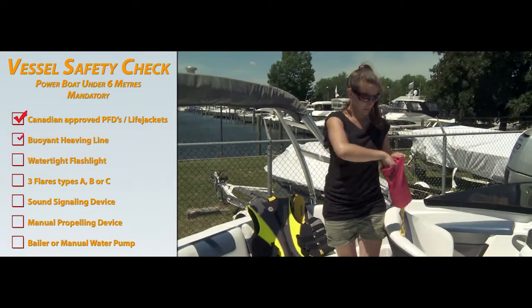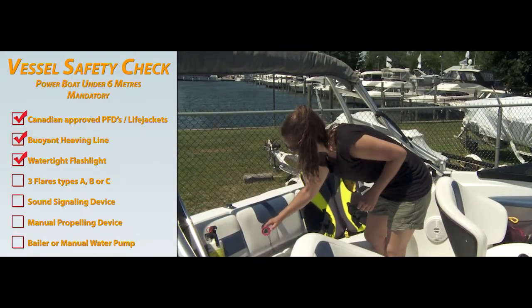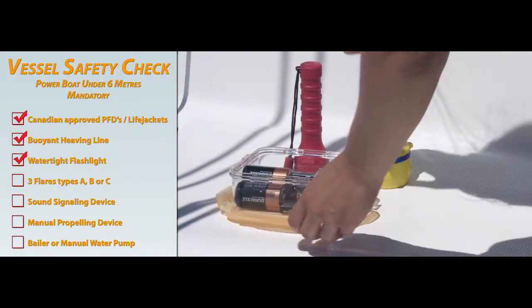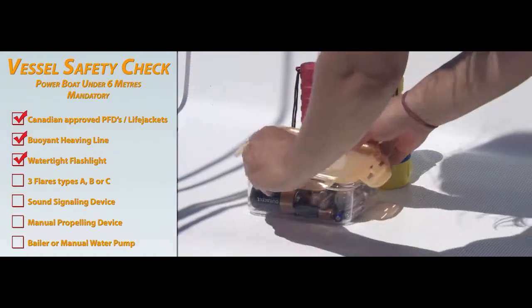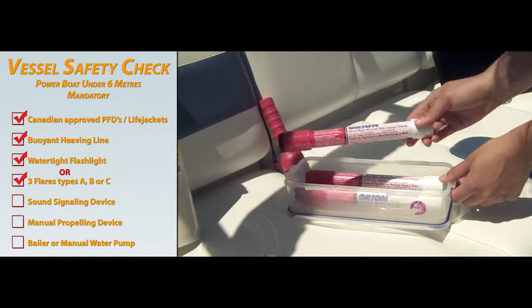You'll need a buoyant heaving line that's at least 15 meters in length. A watertight flashlight that's operational is also required. It's a good idea to carry spare batteries in a watertight container. Or you require three flares of types A, B or C.